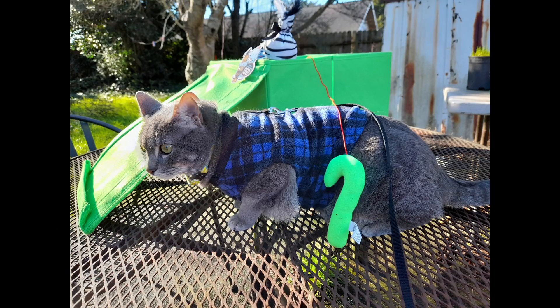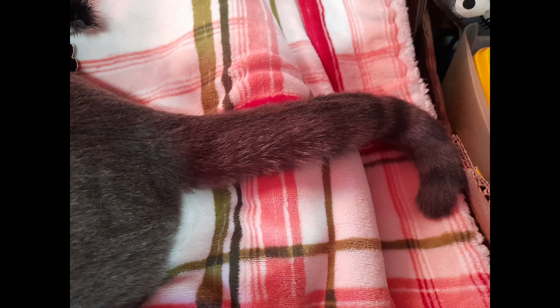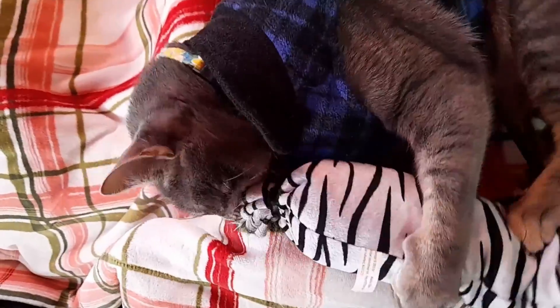This little cutie pie — I wish I could catch this on film, but he sometimes makes a full question mark with his little tail. He almost is there, like he's curious about the world.